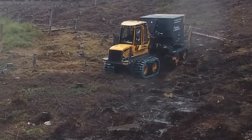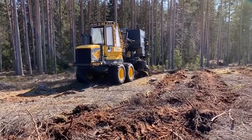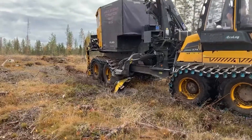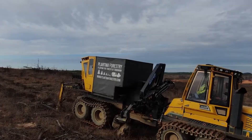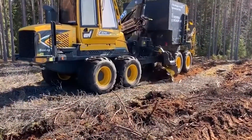Next in our forestry machinery lineup is the Plantma X, a groundbreaking mechanized planting machine. Designed for efficiency and sustainability, this machine is revolutionizing reforestation efforts. Let's explore the features that make Plantma X a game-changer in forestry.